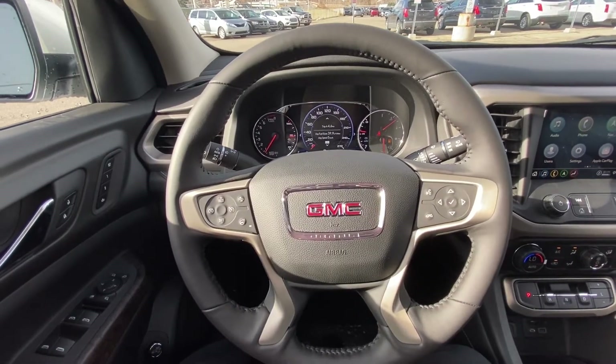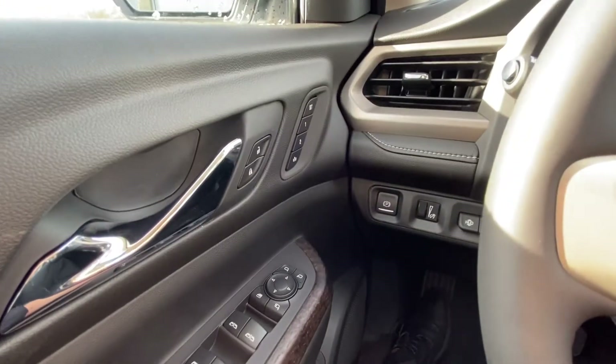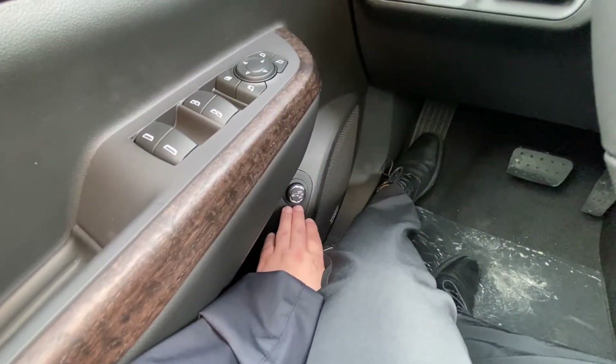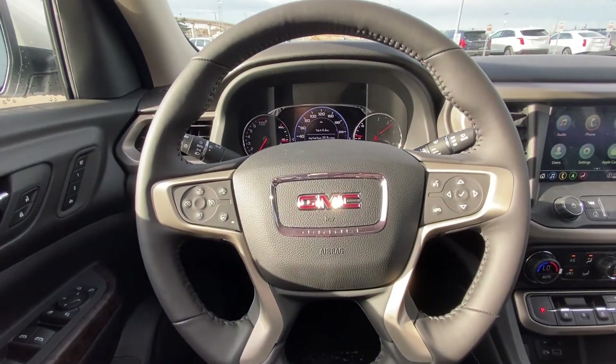Once inside the very luxurious GMC Acadia Denali, we have power windows, power folding mirrors, power locks and memory seating, as well as your electronic power adjustable tailgate. We have a leather-wrapped heated steering wheel with cruise control, forward clearance warning, and audio controls.